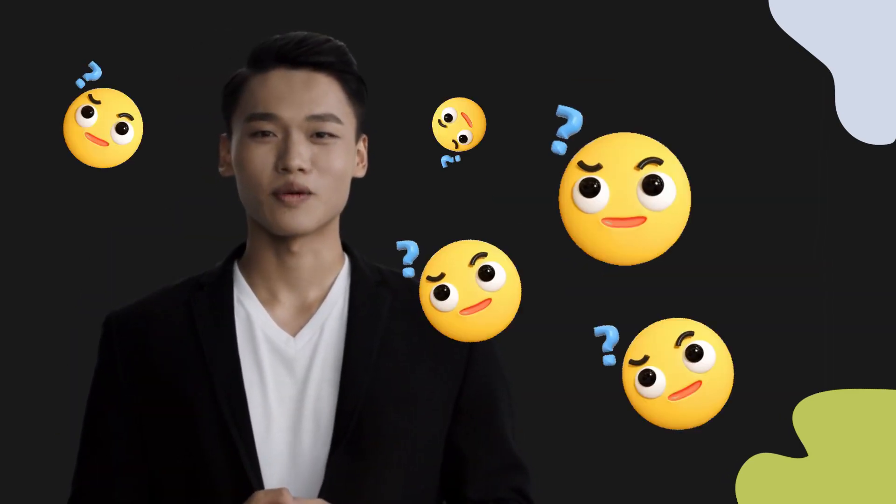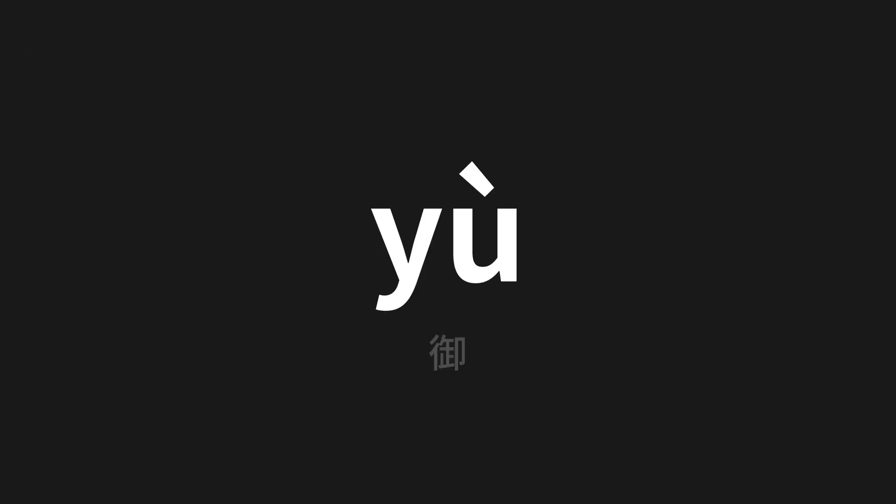Welcome to this pronunciation video. Today, we will be focusing on a new word that you might find challenging or intriguing. So let's dive into today's word, which means imperial in Chinese.